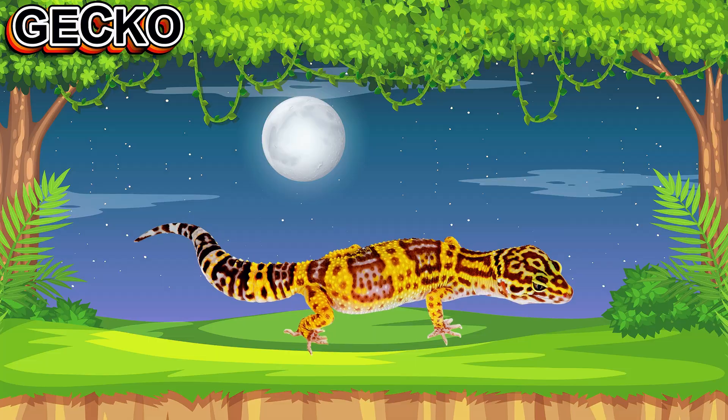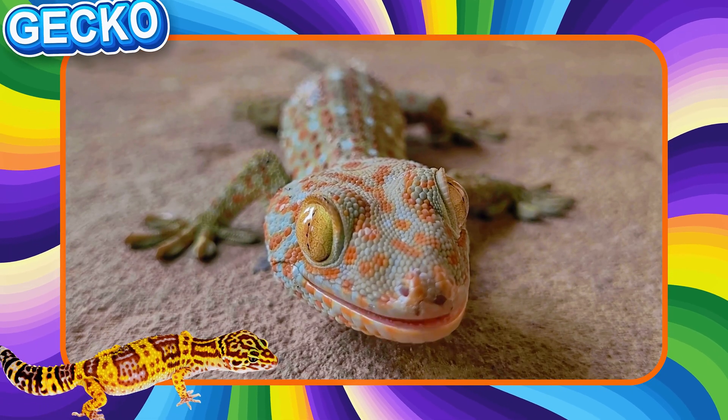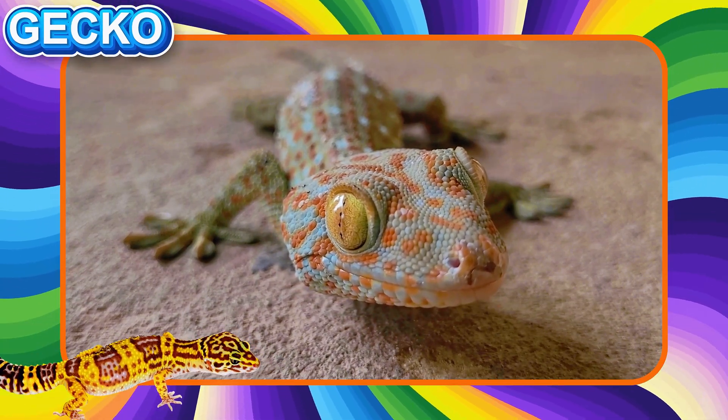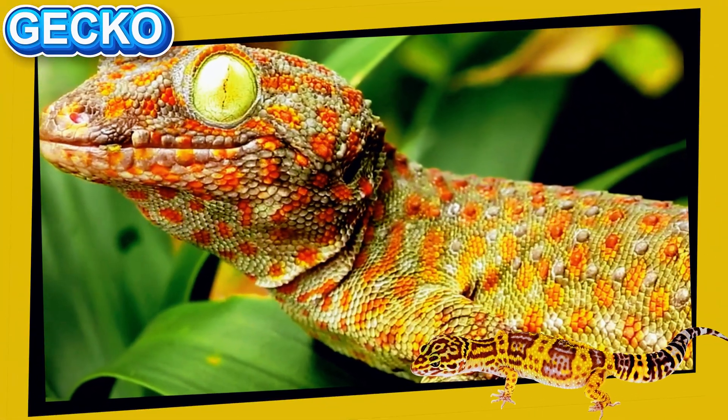This is a Gecko. This tiny reptile can climb walls and ceilings. It has special sticky feet and big eyes. Geckos are active at night and make soft, chirping sounds to communicate.